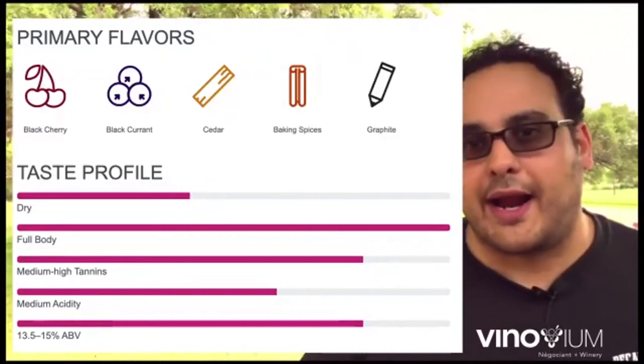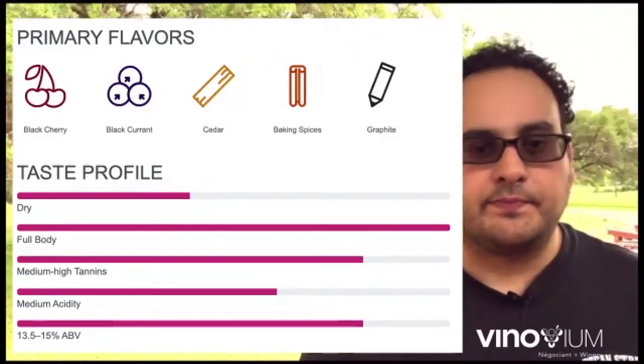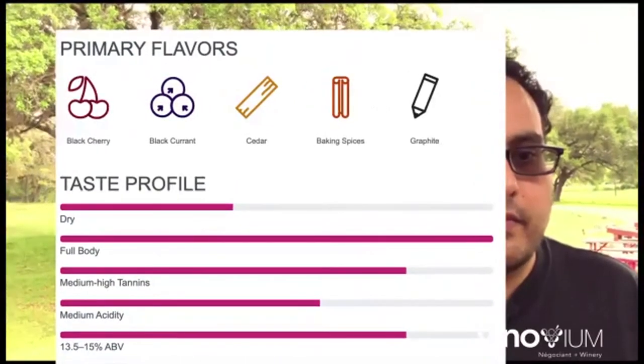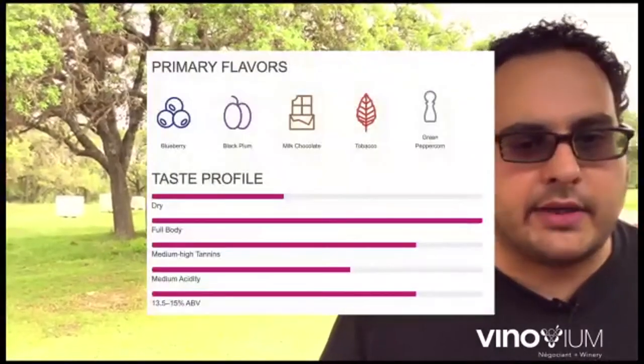Here's your classic Cabernet leaf — kind of a goofy-looking leaf, but definitely has character. It's a leaf only a mother could love. And then the last big varietal that we're tasting is Syrah.